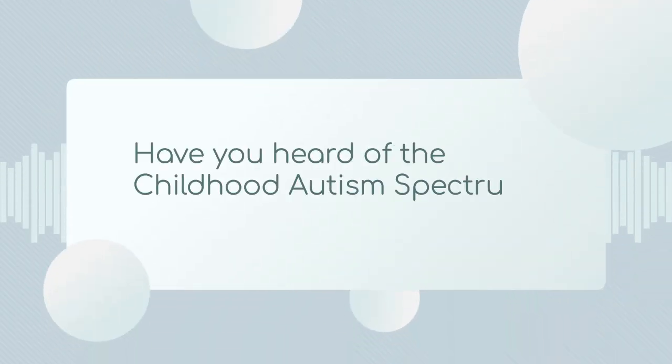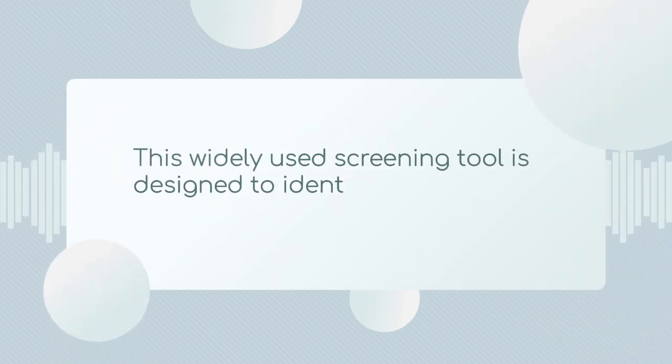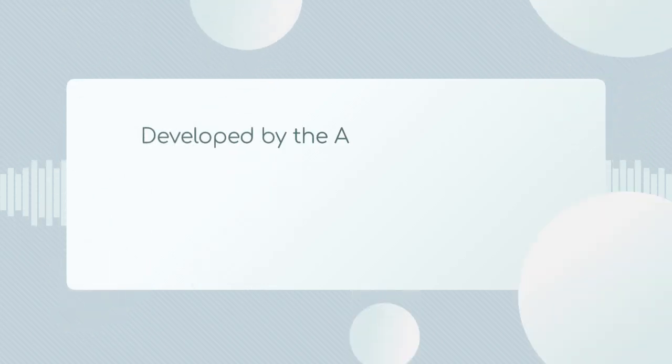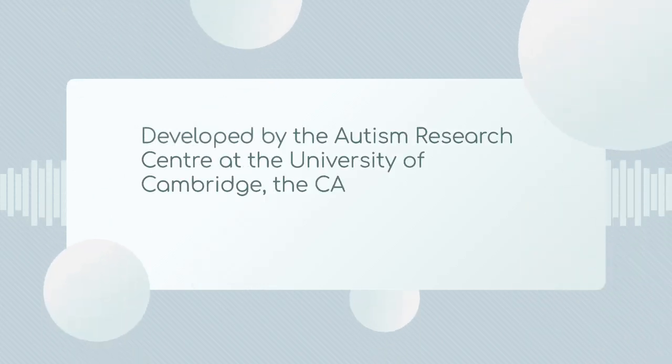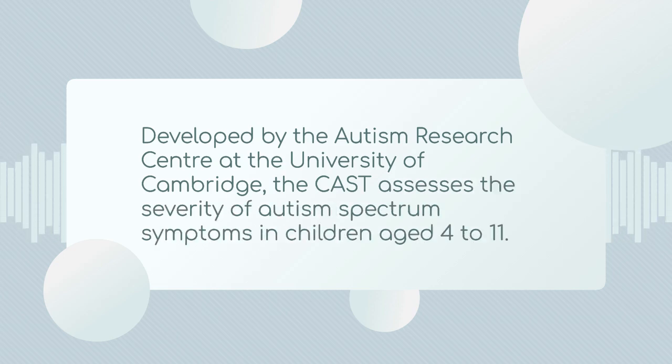Have you heard of the Childhood Autism Spectrum Test, or CAST? This widely used screening tool is designed to identify children who may be on the autism spectrum. Developed by the Autism Research Center at the University of Cambridge, the CAST assesses the severity of autism spectrum symptoms in children aged 4 to 11.